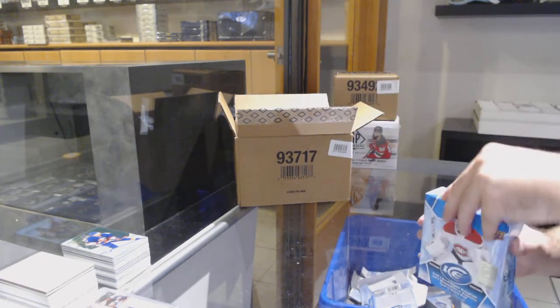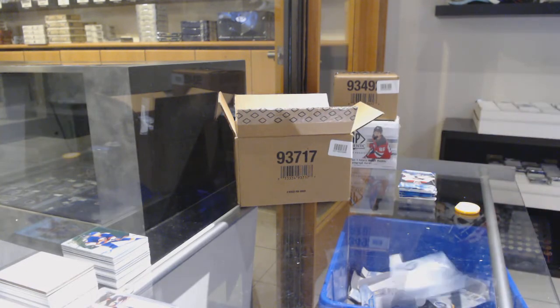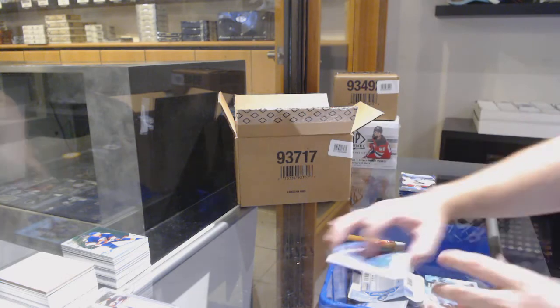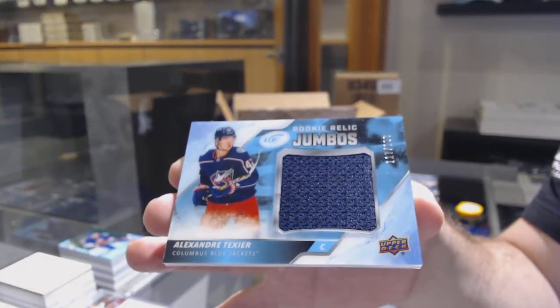This year's ICE, in my opinion, is one of the best overall box experiences that they've done. I'm not going to say it's the best ICE because when you have Crosby and McDavid potential, that's a different animal. We've got an orange of Kotkaniemi for the Habs.